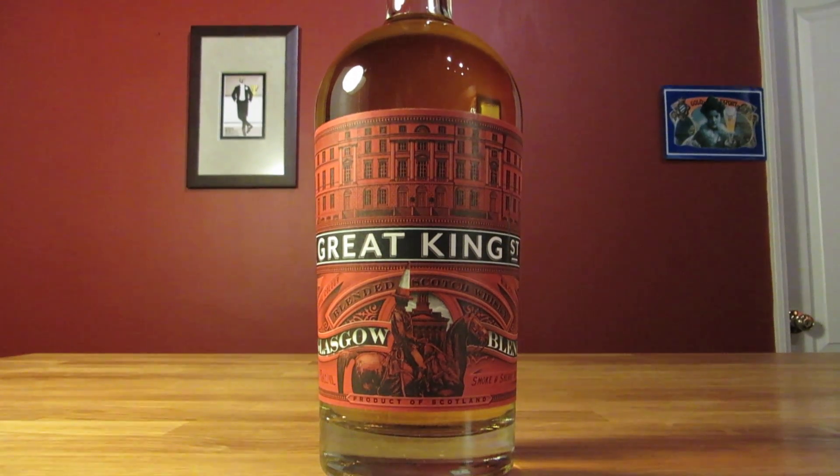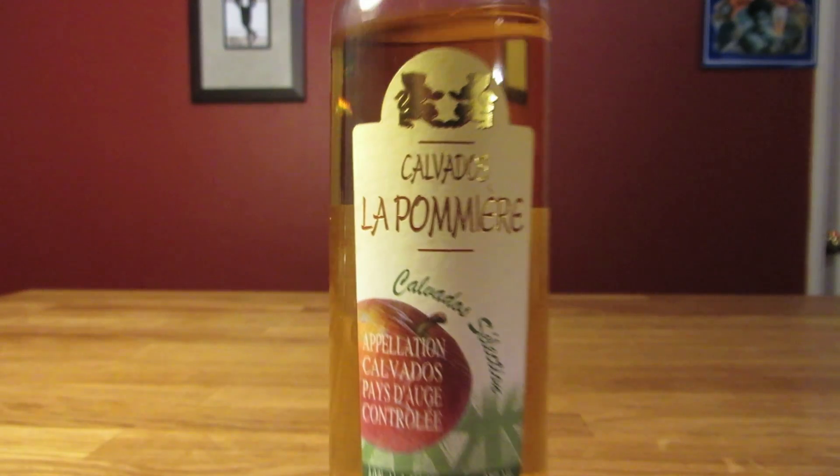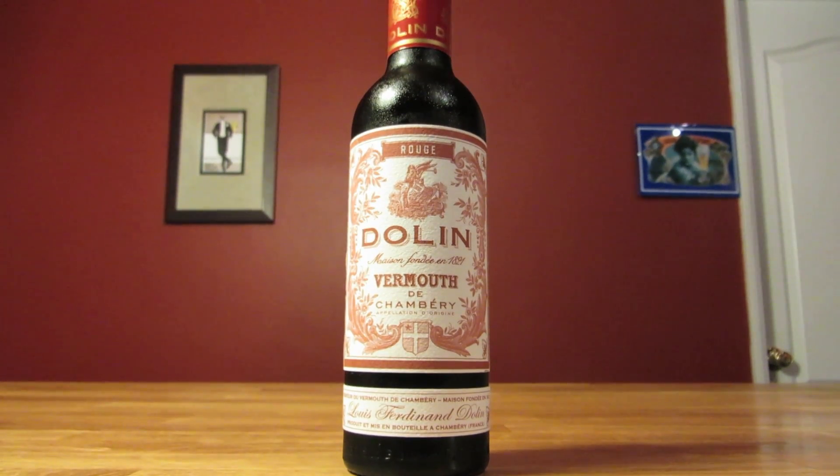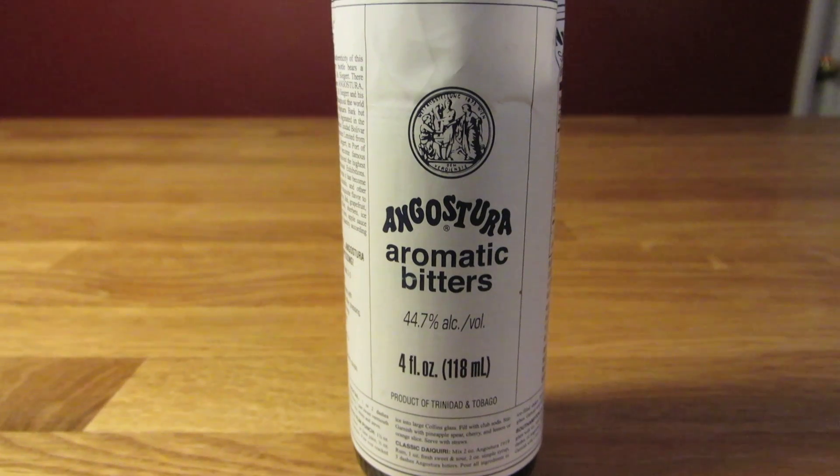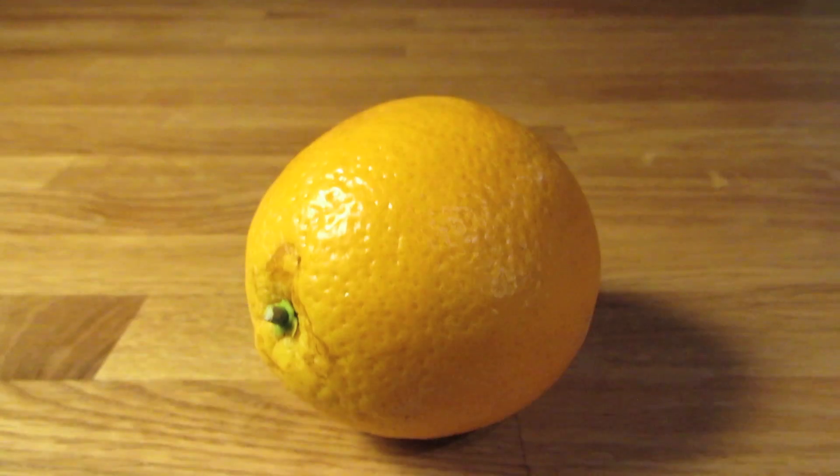This drink uses lightly peated scotch, apple brandy, sweet vermouth, Benedictine, Peychaud's bitters, aromatic bitters, and an orange peel for garnish.